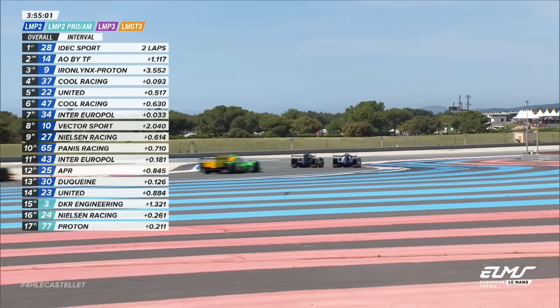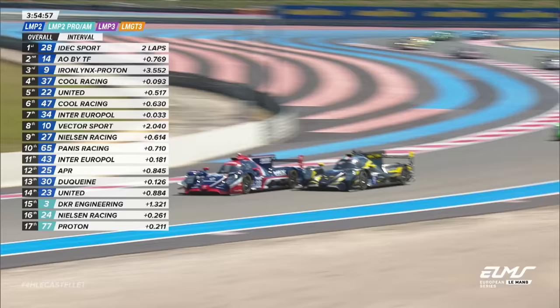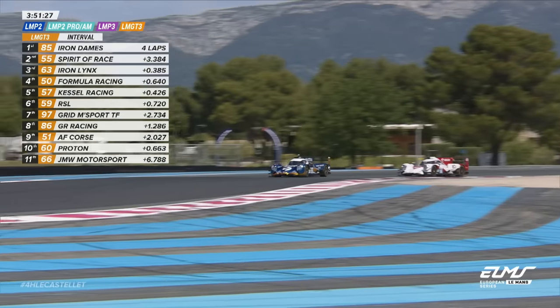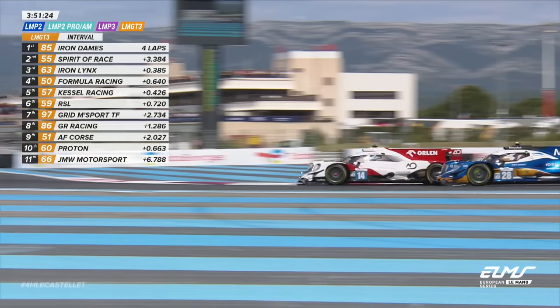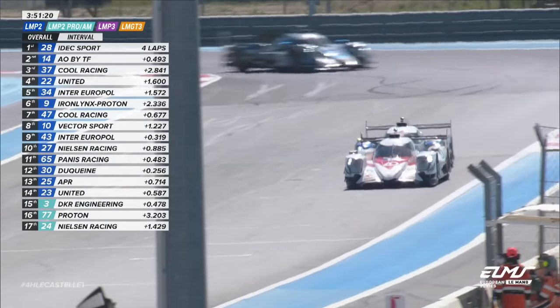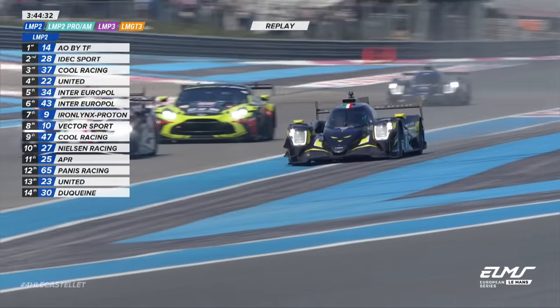Jonas Reid has lost two places in about two corners there, so I don't know whether that's a genuine struggle for the Iron Lynx Proton Orica. Johnny Edgar goes from a very last-minute dive for the race lead — that's your classic Virage du Pont manoeuvre. Oh wow — all four wheels off there for the Iron Lynx car.